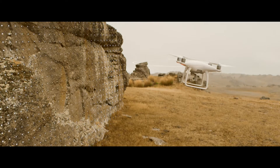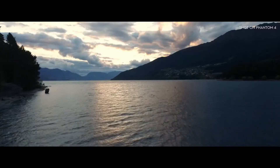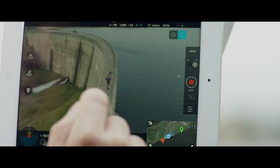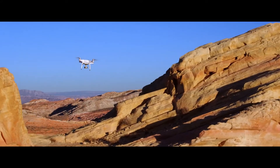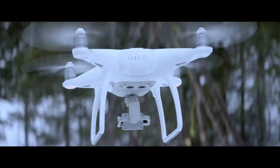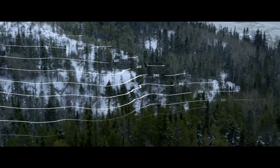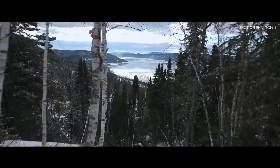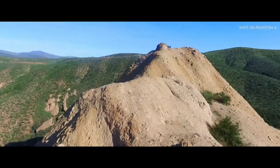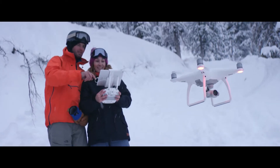The Phantom 4's self-flying innovations are made possible by two revolutionary new features that simplify the flying experience: TapFly and ActiveTrack. With TapFly, you need only tap the live view on screen where you want to go — like right there. Right now, the Phantom 4 is intelligently adapting to its surroundings, detecting ground elevation and obstacles in its way. When in TapFly mode, it will even reroute and navigate around an obstruction all by itself. And all you did was tap.